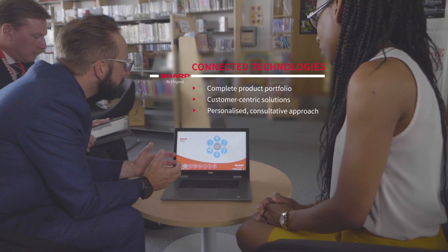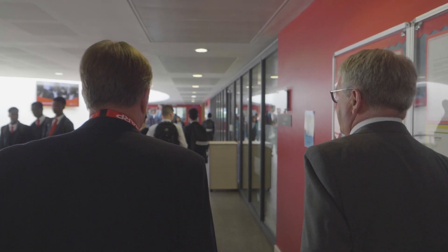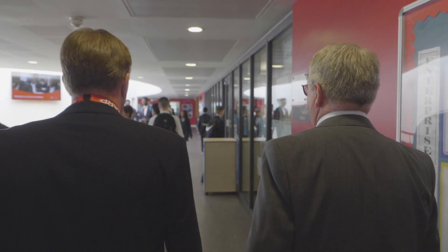Sharp are at the forefront of new technology, so we not only have visual solutions in our portfolio but also MFP, production print, IT services, and software solutions.